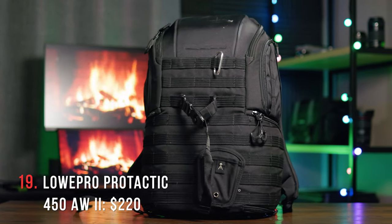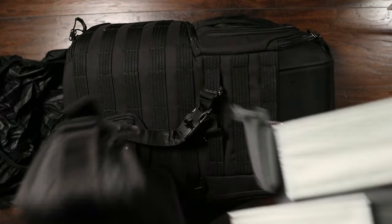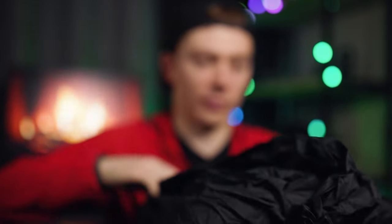This is the Lowepro Protactic 450 AW2 — it's a camera backpack, and I can't say enough good things about this bag. I really can't. It's one of the only bags on the market that can do everything I want. I can store all the camera gear I need, put a tripod on the back, it's got a laptop sleeve, a million pouches and accessories included, a belt, dividers, and it's covered in loops so you can attach carabiners, straps, tripod holders, water bottles — anything you want on the outside. It's water resistant with a built-in rain cover, and you can configure it for all gear or part clothes and part gear. Phenomenal camera bag.